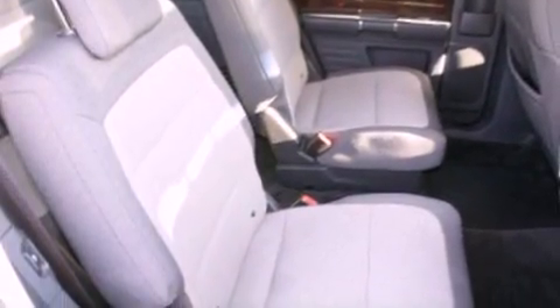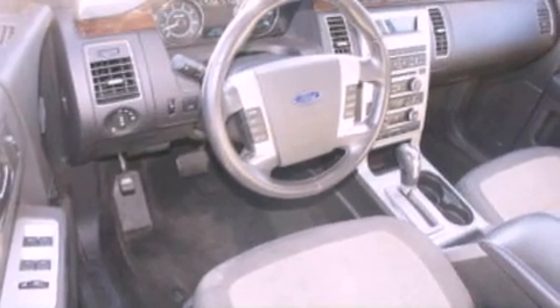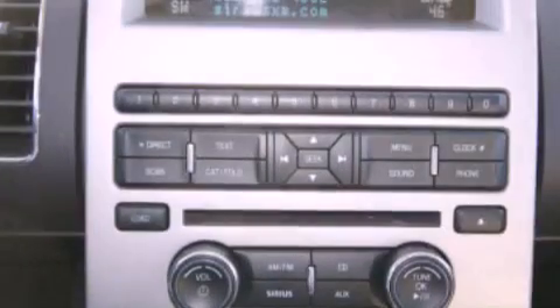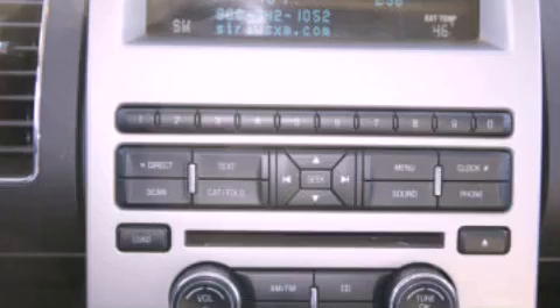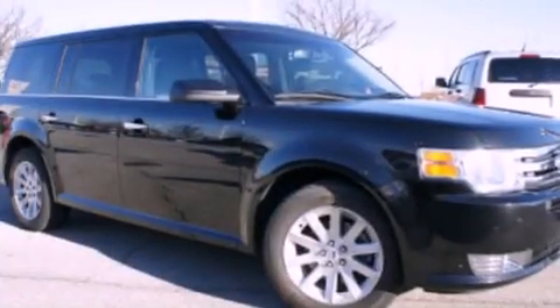Air conditioning with automatic climate control, cruise control, an auto-dimming rear-view mirror, a leather-wrapped steering wheel, a four-wheel independent suspension, cargo tie-downs, an engine immobilizer theft deterrent system, traction control, a rear window defroster, and aluminum wheels.